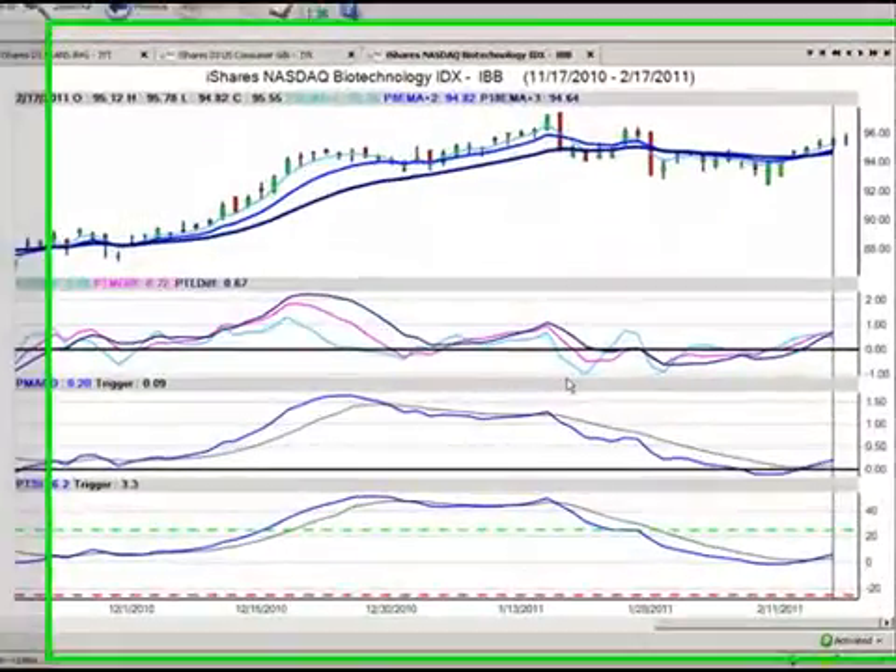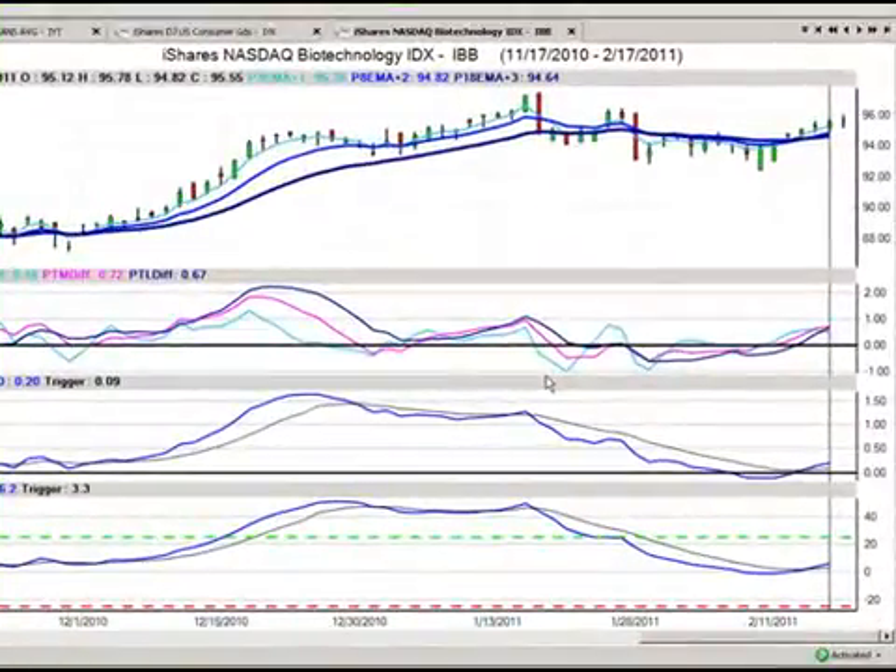Hello everyone, my name is Greg Furman, market analyst here at TraderPlanet.com, and these are the market positions for February the 18th, 2011. We have a special Friday edition. Since I've been on vacation down in Mexico for the last week or so, I thought we'd do an extra day this week.